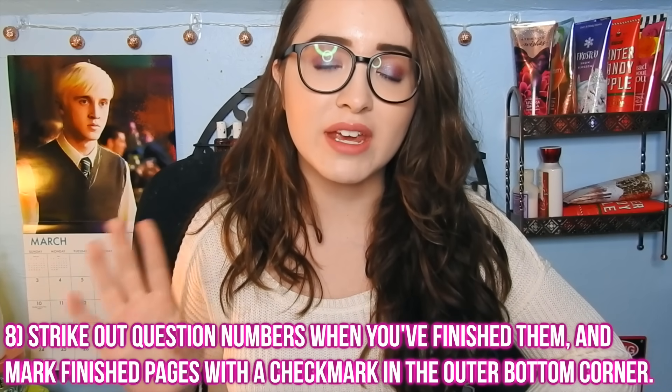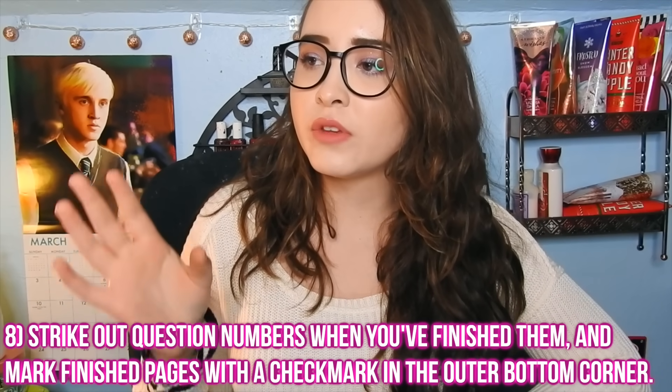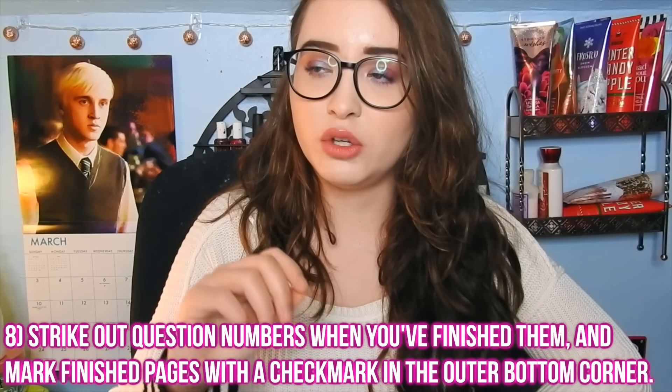Another important tip, especially for math, is to cross out and strike through questions when you're done with them. Once you've done a question and you're confident you're right, strike through that question number. Then once you've gone through an entire page and crossed out all the questions you're confident about, put a check mark at the bottom outer corner of that page. At the end, if you have four minutes left, you can flip through quickly, see the check marks, and efficiently find the questions you still need to double-check or didn't know how to do.